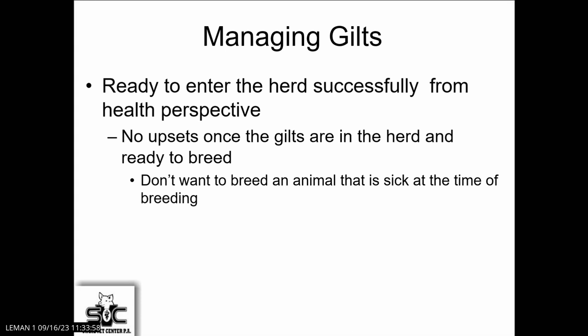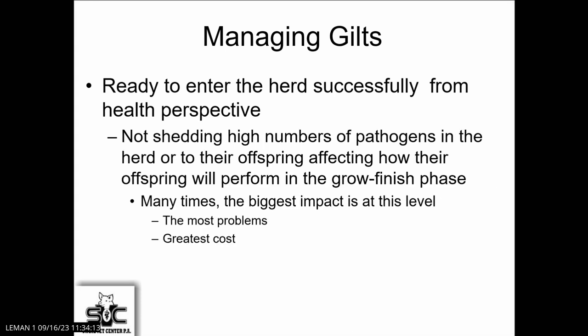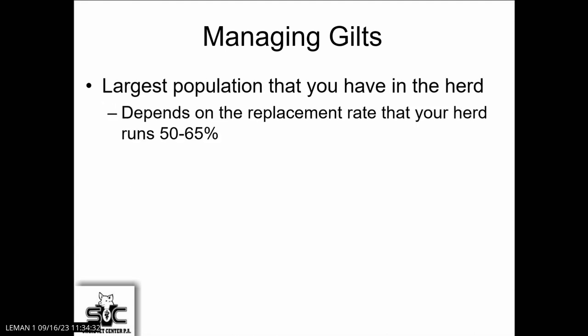We don't want the gilts as they come into the herd to upset the health status of the herd. We don't want animals circulating pathogens as they enter, and we don't want to be breeding an animal that's sick — it never goes well. For anybody that's been through disease challenges and outbreaks, we know that breeding never goes well when the animals aren't feeling good. We want to avoid shedding for the downstream flow and downstream production.